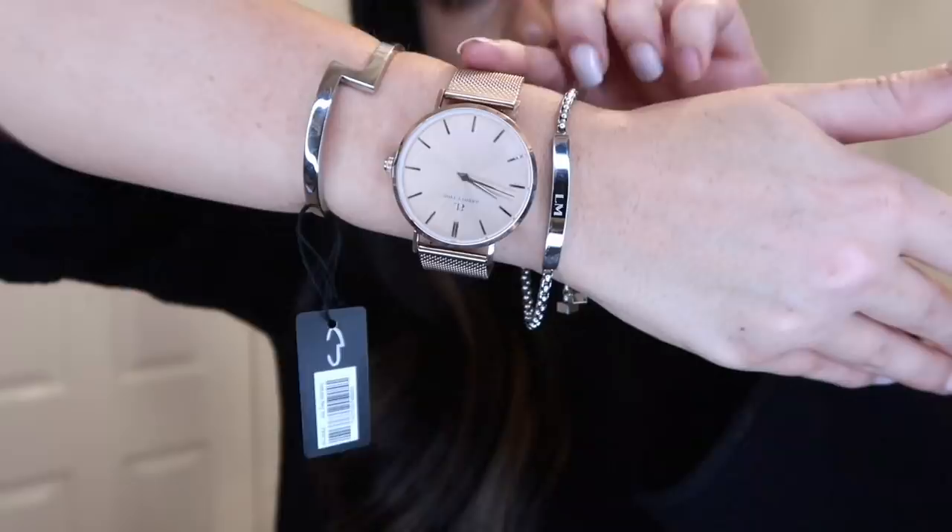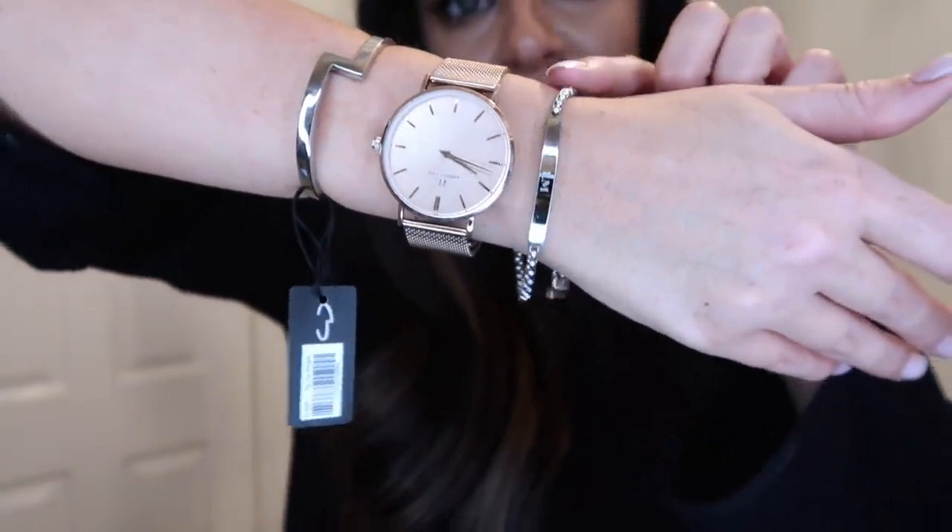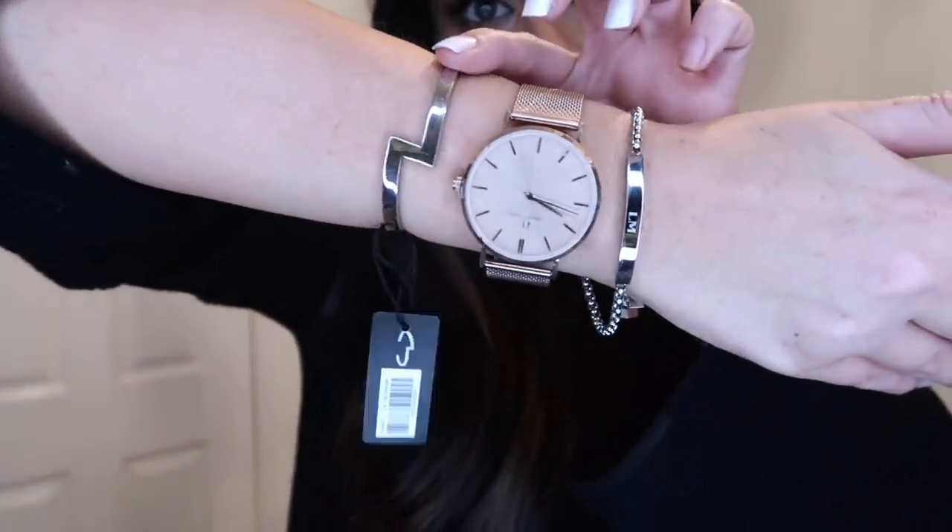That's everything you get inside the hamper. There are loads of different variations on the Avid Leon website, so definitely check those out — I'll leave all the links in the description bar below.